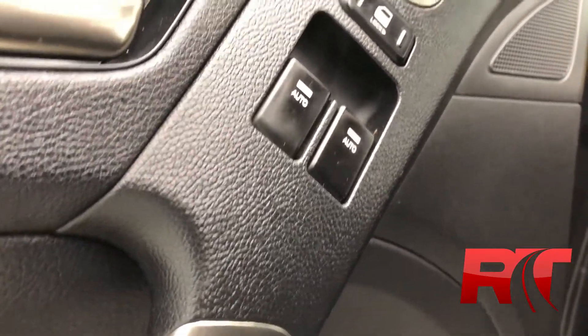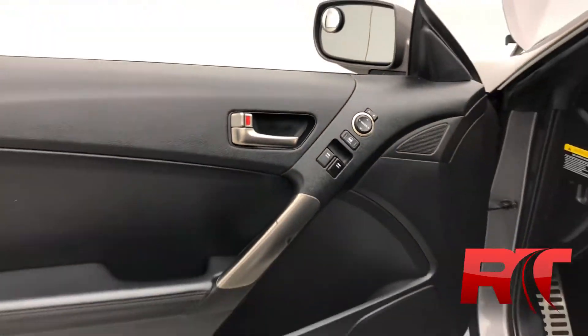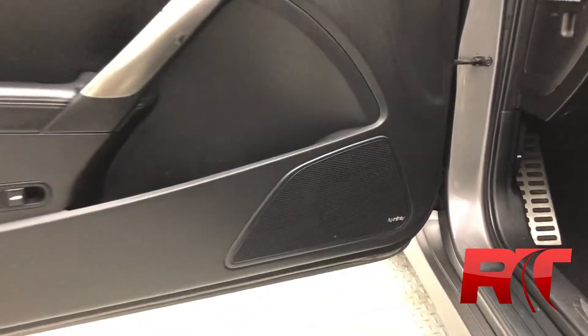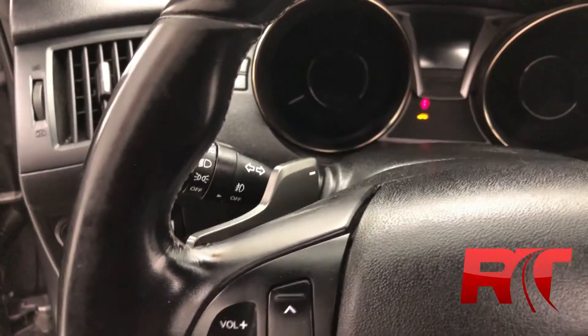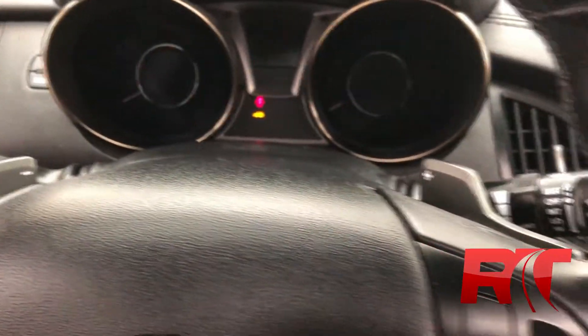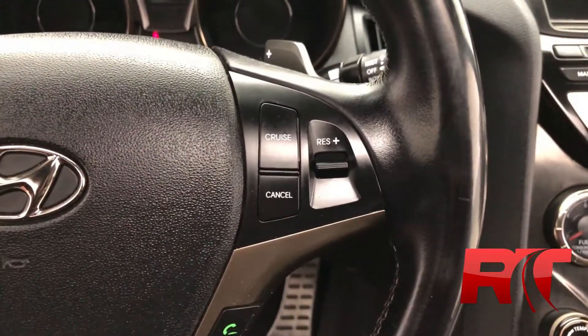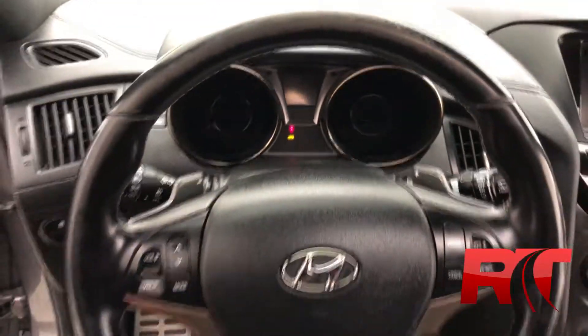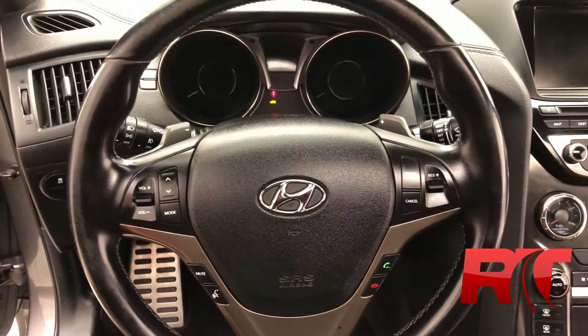Moving on to the door, which houses your power locks, windows, and mirrors. Panning back up to give you guys a full picture of the door. Zooming in on the premium Infinity sound system. This Hyundai Genesis is automatic, but does come equipped with paddle shifters. The left-hand side of your steering wheel houses your volume control, and the right-hand side has your cruise control. On the bottom half of the all leather wrapped steering wheel, it has your voice recognition and phone controls.